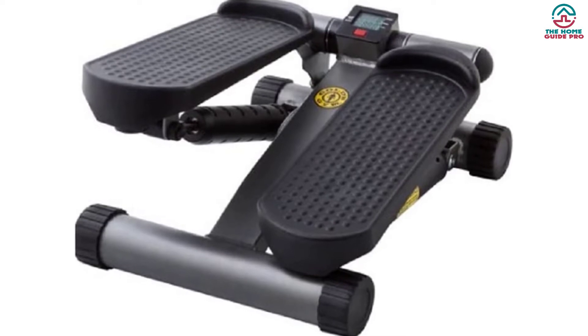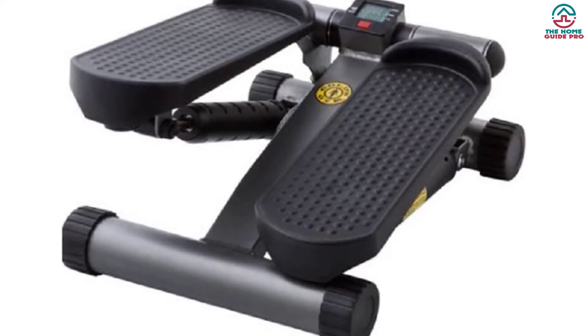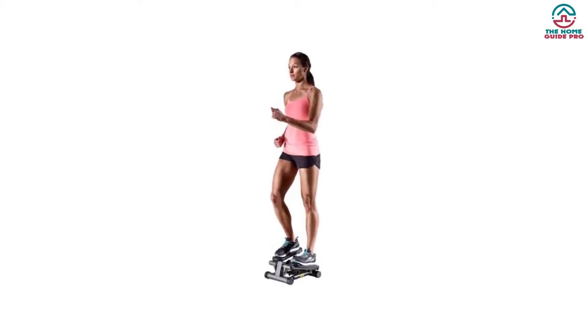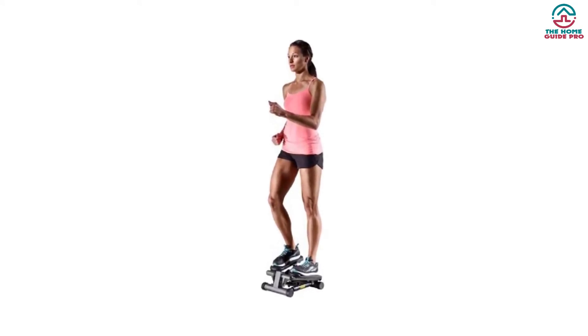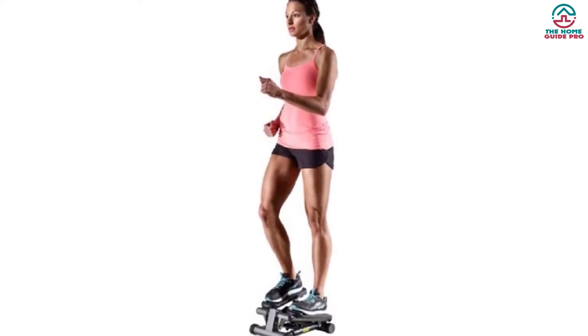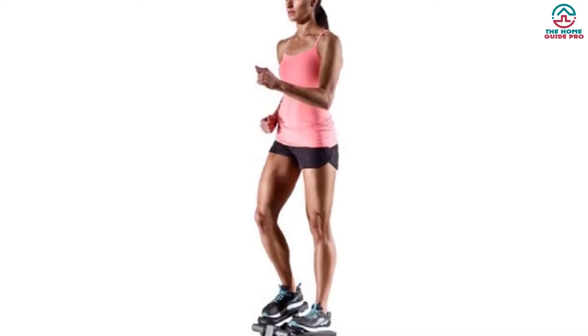It has two non-slip footpads which will help you get a balanced workout. As a fitness lover, you will always love this tool because of its versatility — especially as it proportionally pressurizes your calves, thighs, buttocks, and hips. Even though it is a mini stepper, it has been made of heavy-duty materials.